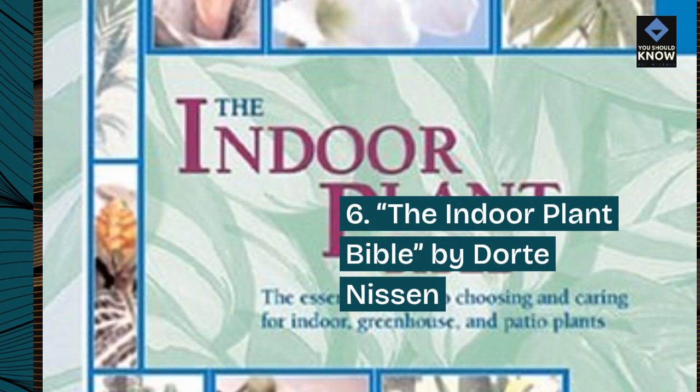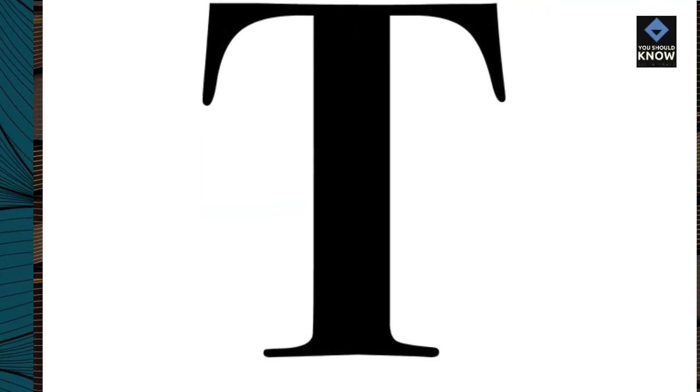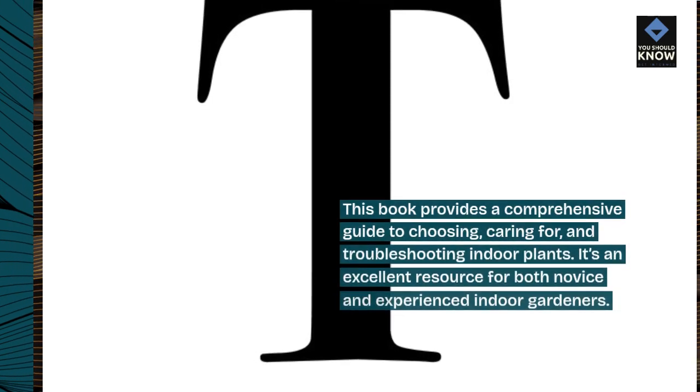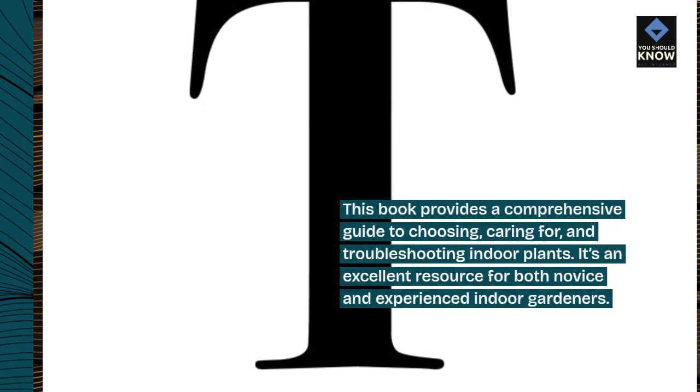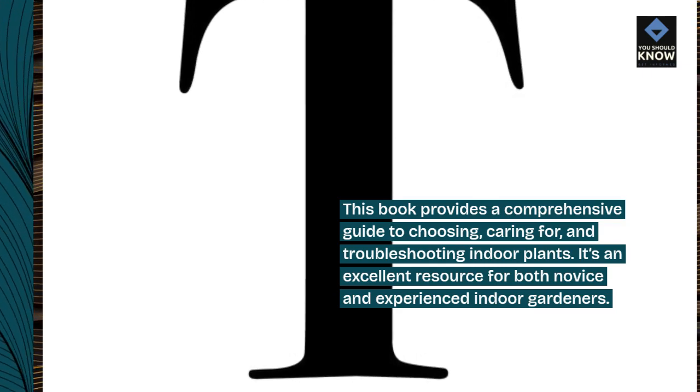6. The Indoor Plant Bible by Dorte Nissen. This book provides a comprehensive guide to choosing, caring for, and troubleshooting indoor plants. It's an excellent resource for both novice and experienced indoor gardeners.